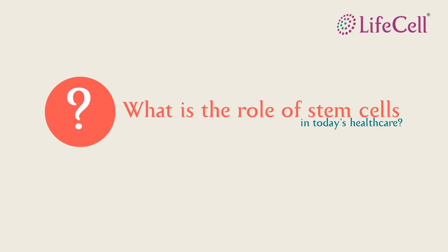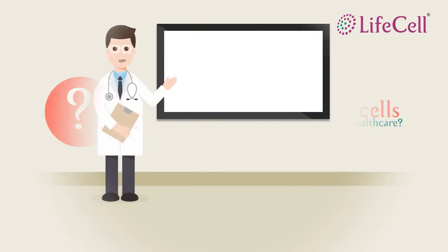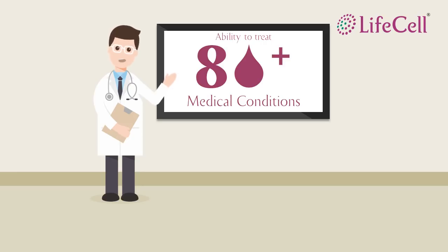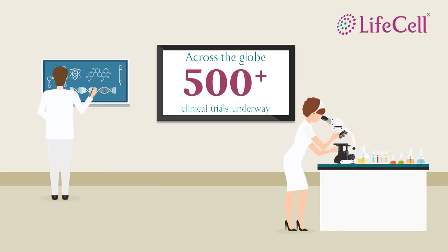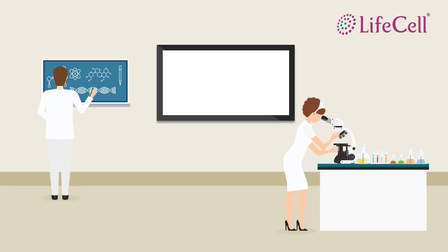What is the role of stem cells in therapy today? Stem cells have the ability to treat 80 medical conditions like thalassemia, lymphoma, leukemia, and more. Apart from these, more than 500 clinical trials are being carried out on conditions like diabetes, autism, strokes, and others.